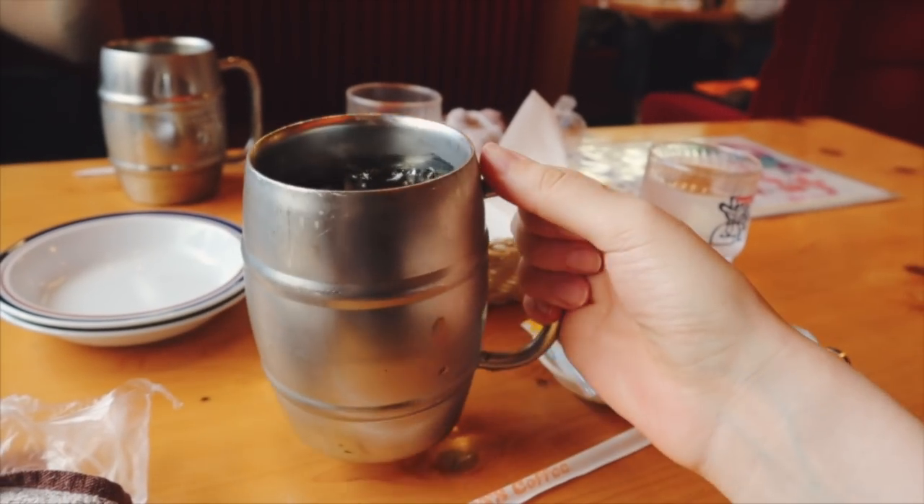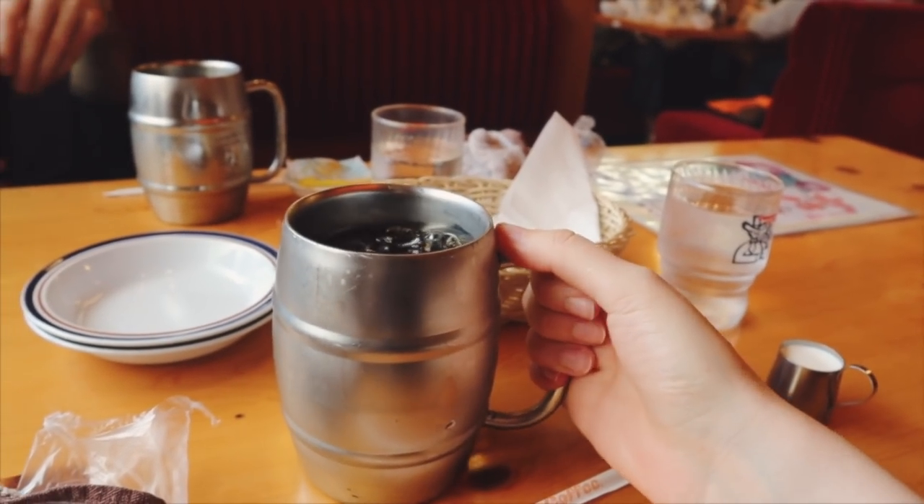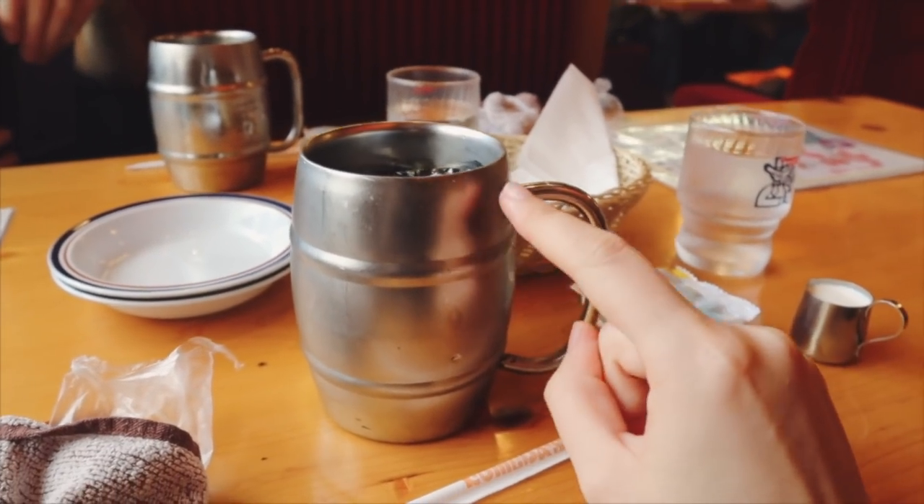Look how big this jug of iced coffee is. This is good — this is what I need right now.